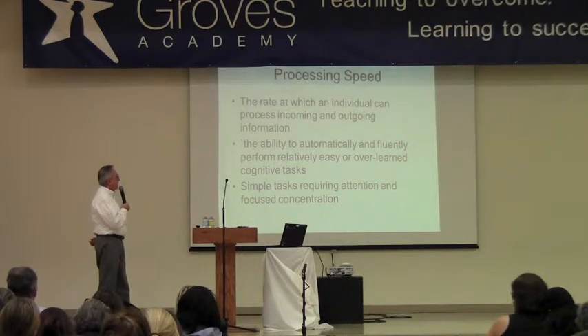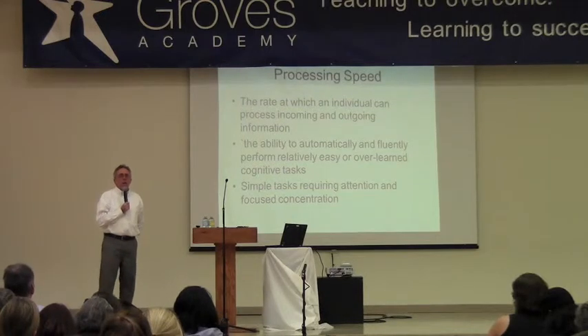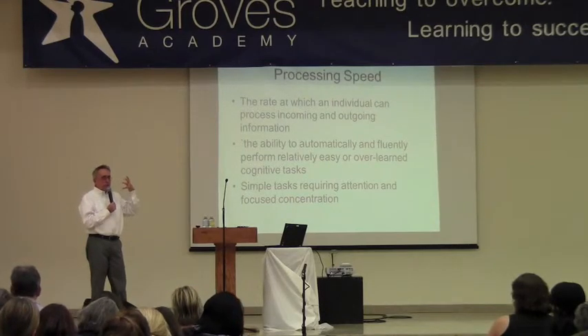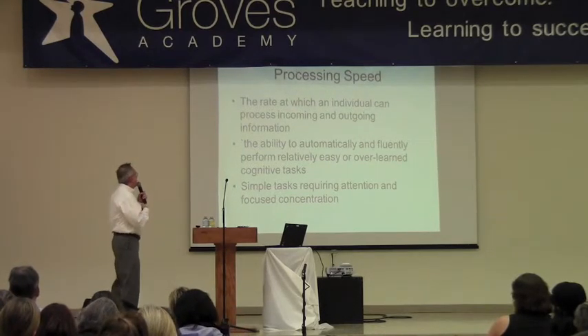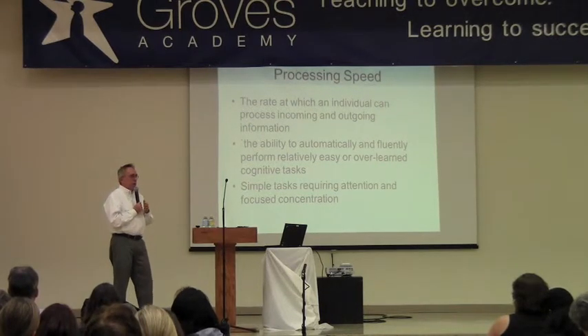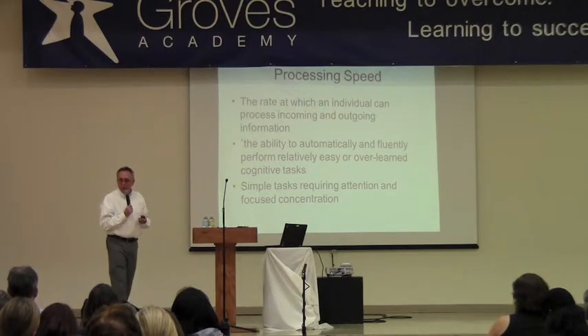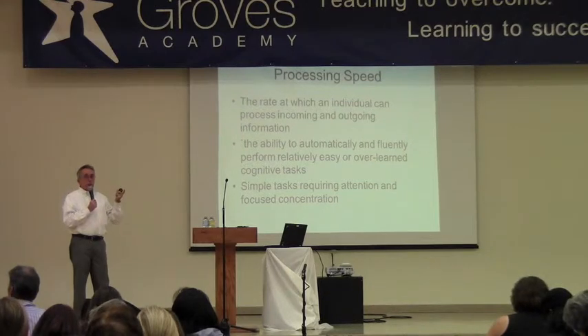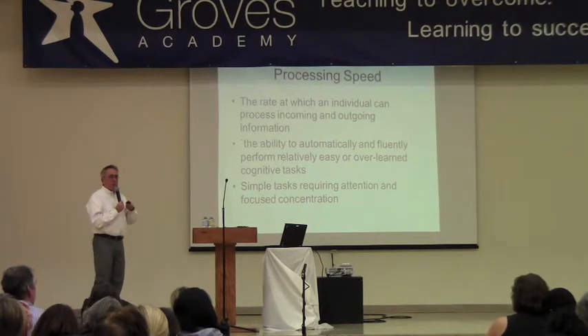Processing speed is about being able to quickly perform over-learned tasks — and we're not talking about high-level reasoning tasks, although some people can do those fast too — but this is about being able to just do elementary tasks, like write quickly, or read quickly, or be able to recognize words, or solve math facts quickly. Those things lead to being automatic, and when you're able to do those things quickly, then you can move on to actually figuring out what the problem is asking you to do. It's the speed in which you process information, and it's all about being automatic so that you can do some things so quickly that it doesn't require much effort.